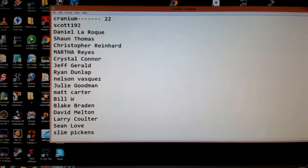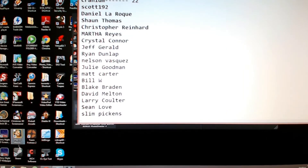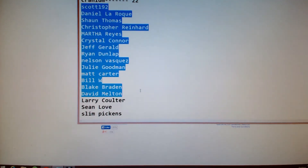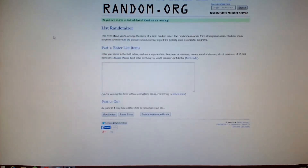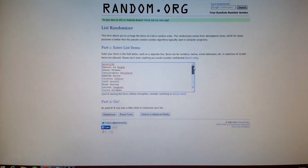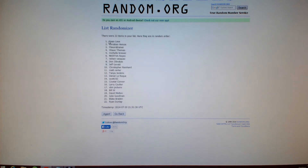For the Cranium, we have 22 entries. I'm on the list randomizer on random.org and I'm going to enter the list items. Under the Cranium, we'll just highlight everybody's name. If you don't see your name on this list for these entries, you probably need to go back to YouTube and check out the comment you had posted. We've got everybody's name entered. Randomize — this is for the Cranium draw. Alright, so number one is Sean Love.